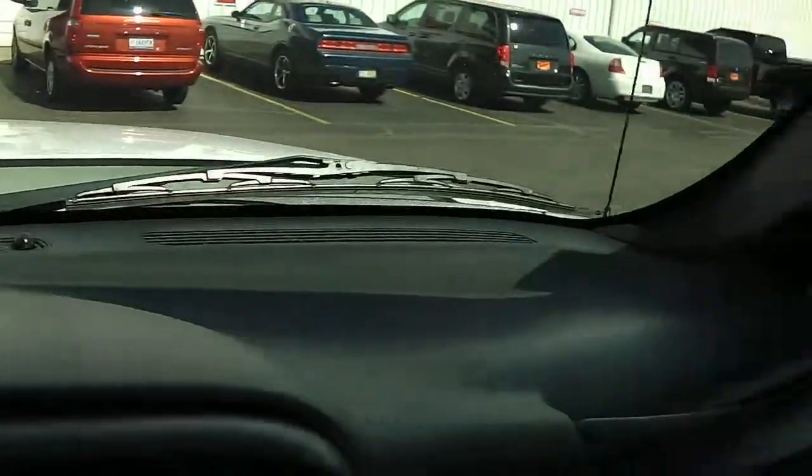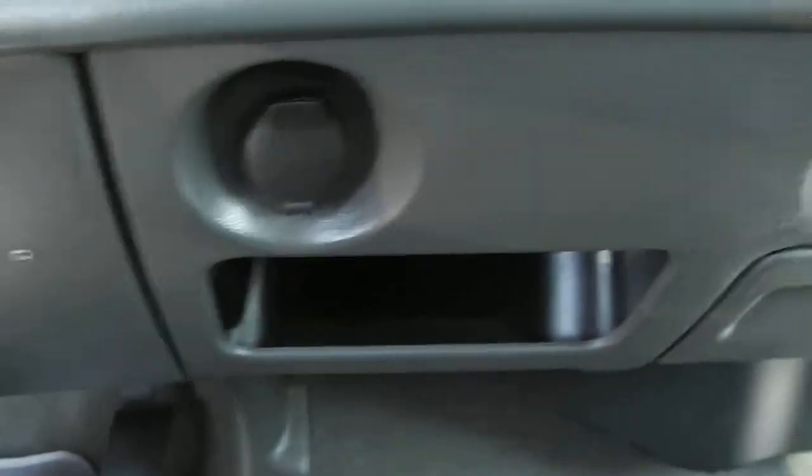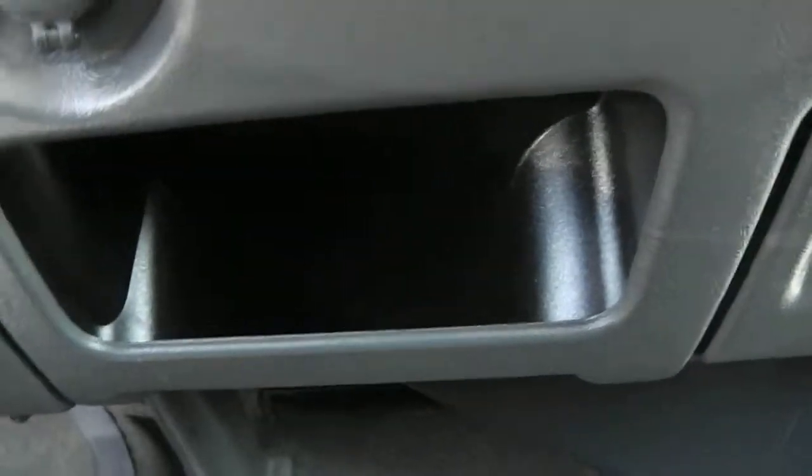Nice design there in the gauges. Dash is nice and clean, not cracked or anything. Just have your CD player with your radio, dual climate controls, your two 12-volt outlets, and a storage compartment there.